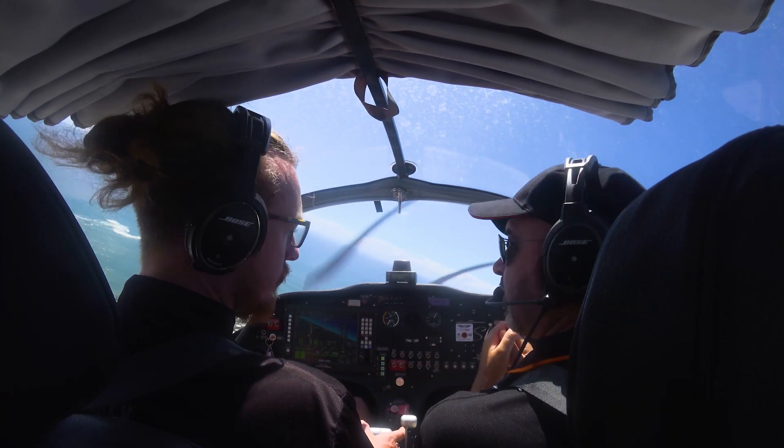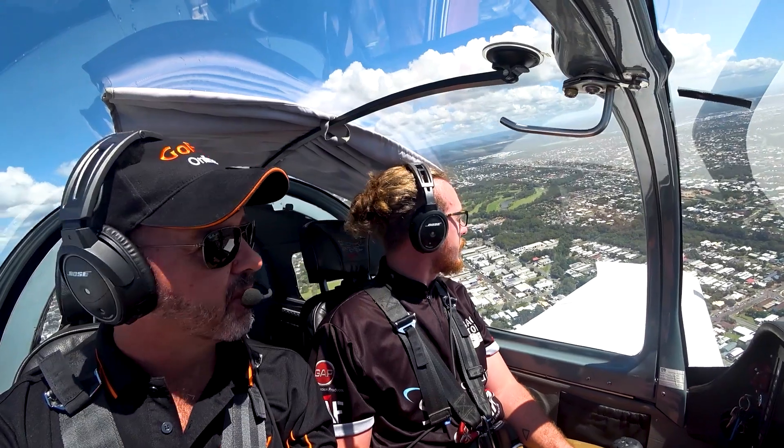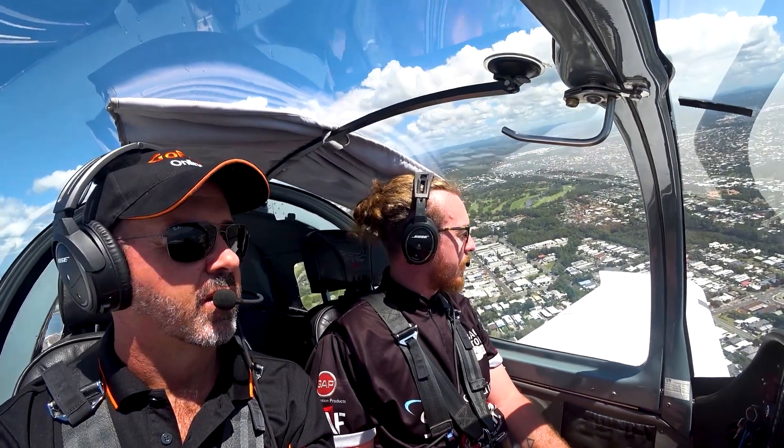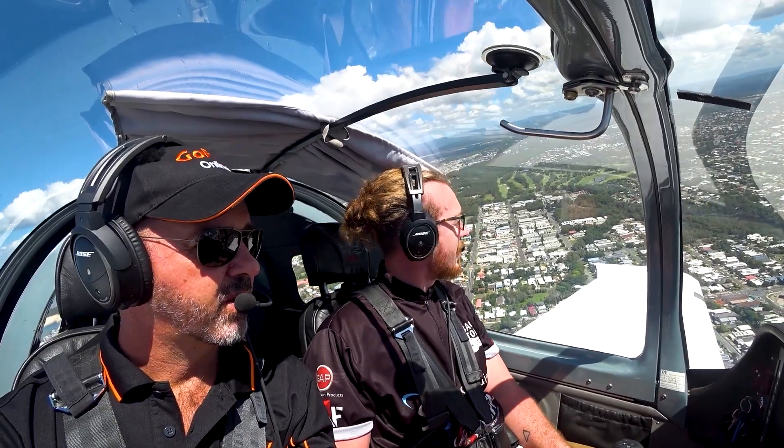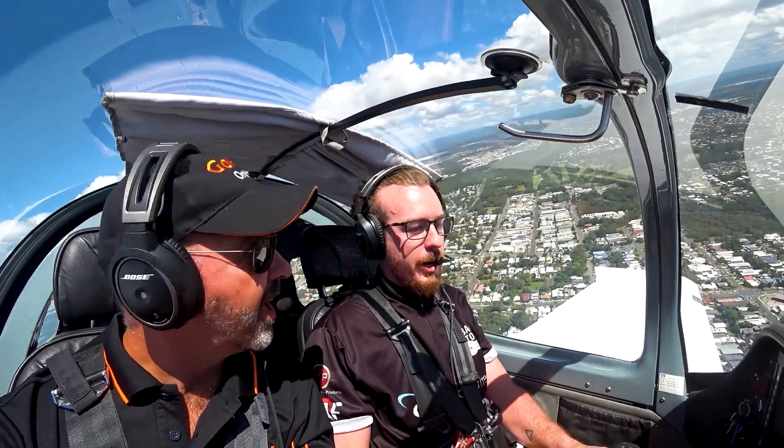You're just setting yourself up for failure. That's really strong advice for any new pilots or pilots that have just received their license, because you can get a bit nervous - you're like, I've got to land, I've got to get in there.